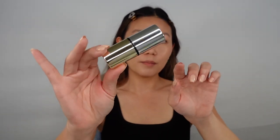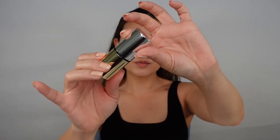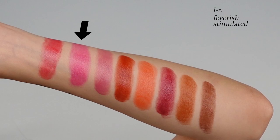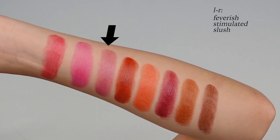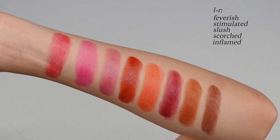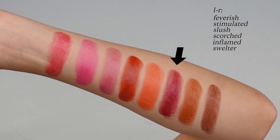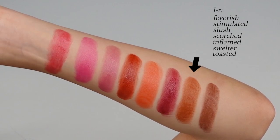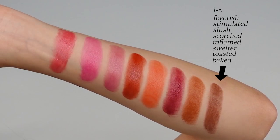The packaging is a silver-and-gold tube with the Make logo on top. The shades are: Feverish (bright cherry red), Stimulated (hot pink), Slush (mauve pink), Scorched (terracotta), Inflamed (bright orangey red), Swelter (berry plum), Toasted (warm caramel brown), and Baked (deep bronzy shade). The swatches show they won't set down — they have that glazed, shiny, dewy surface.